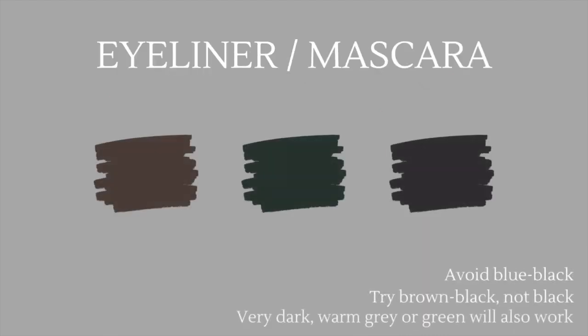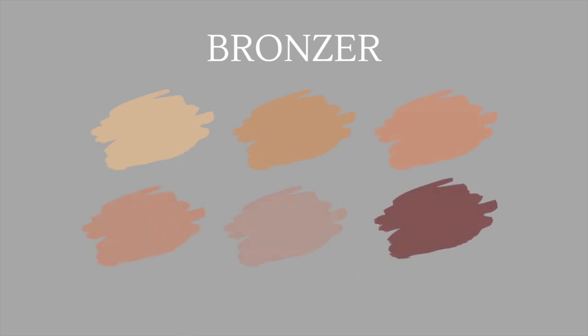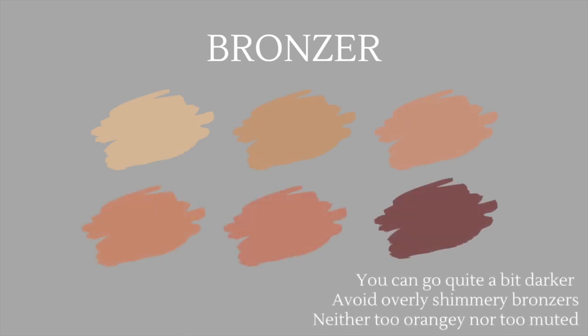When choosing eyeliner and mascara, avoid any blue-black shades as they won't be complementary to your warm complexion. Always try brown-black, very dark, or warm gray colors. For bronzer, since your features tend to be on the deeper side, you can go a bit darker without a stark contrast — unlike soft autumn. Avoid overly shimmery bronzers and go for shades that are neither too orangey nor too muted.